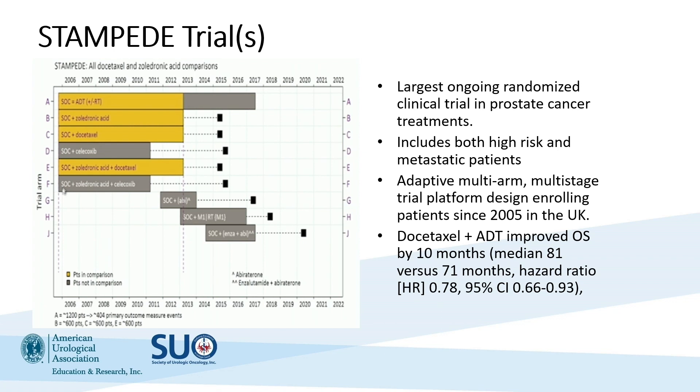Another confirmatory trial was the STAMPEDE trial — a fascinating design where patients are continually enrolled to a standard-of-care arm, and new treatment arms are added rather than designing entirely new trials. They had a standard-of-care arm of ADT alone and then added an arm of docetaxel, finding that the addition of docetaxel similarly improved overall survival by 10 months, with a median of 81 versus 71 months.